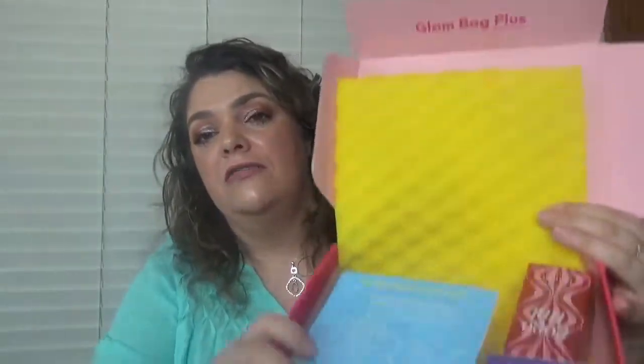Let's see what I have — this is my IPSY Glam Bag Plus. The theme is: 'Don't be pretty like them, be pretty like you.' I love to read that. I have a couple items that I chose as add-ons, but I was kind of late and didn't get what I wanted. If you want to choose add-ons for your IPSY box, go very early on the second of each month because you have many choices. The card says July 2019 — 'Dive in.' Let's see what I got.